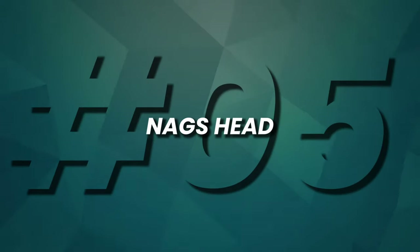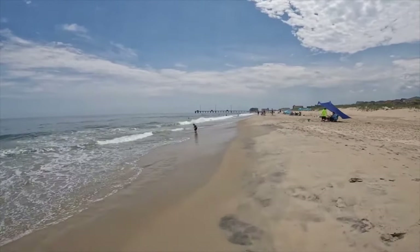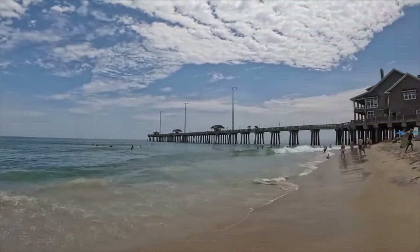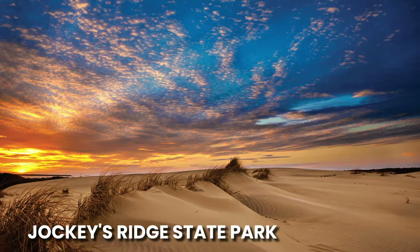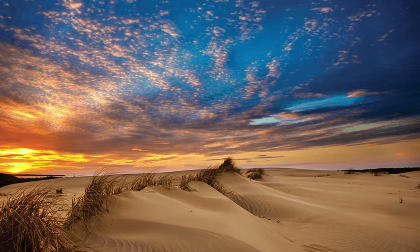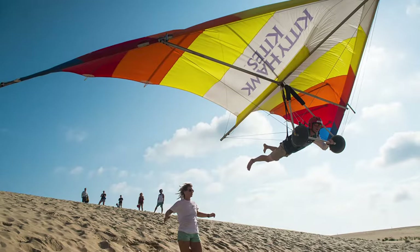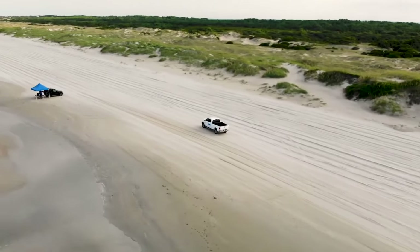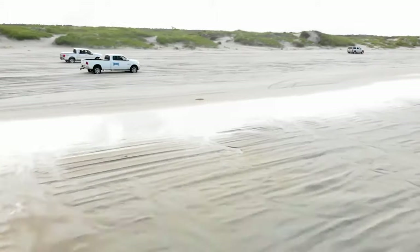Number 5, Nags Head. Located along the Outer Banks, Nags Head beckons with its accessibility and abundant amenities. It features fishing opportunities at multiple piers, the nearby Bodie Island Lighthouse, and Jockey's Ridge State Park with its vast sand dunes. The town offers walking and biking paths, a skateboard park, and exciting opportunities for hang gliding and kite flying. During the off-season, permit holders can even drive four-wheel drive vehicles onto the beach for an extra thrill.